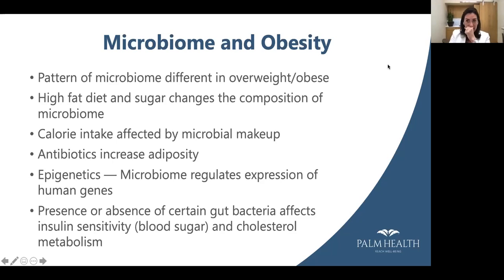What about metabolism — does the microbiome affect metabolism? It does. In one study, they took genetically identical human twins where one was obese and one was lean, took the microbiota from each, and transplanted them to two groups of mice. With the exact same low-fat, high-fiber diet, the mice that received the microbiome from the obese twin actually became overweight and obese, while the lean mice that received the lean twin's microbiome stayed lean.